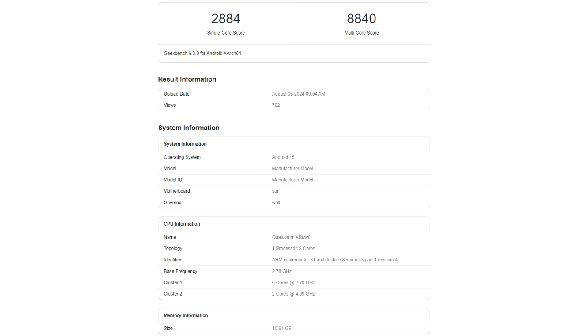Unfortunately, it appears that uncontrollable thermals forced Qualcomm to downgrade its expectations and the Snapdragon 8 Gen 4's performance scores, but even by limiting the clock speeds, the results are quite decent.